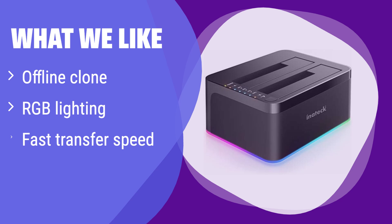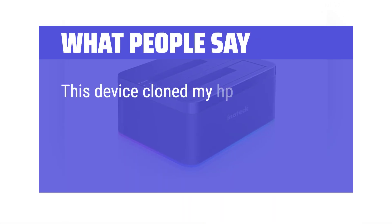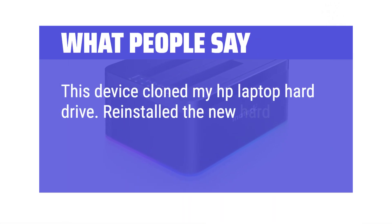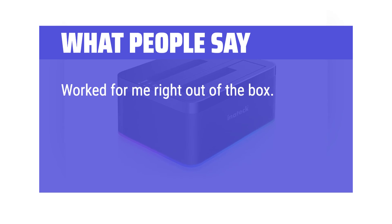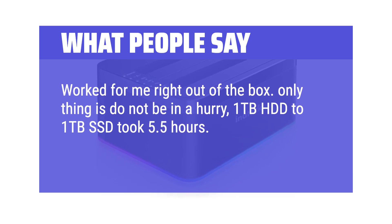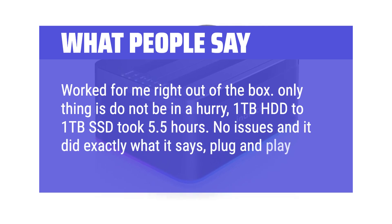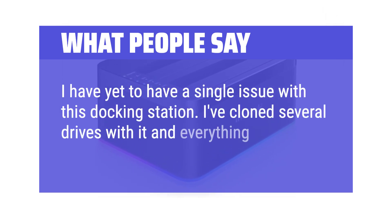What we like: It features offline cloning, allowing you to clone drives without a computer, and has stylish RGB lighting. Its fast transfer speeds make data access a breeze. If you value convenience and aesthetics, this is the device for you — perfect for users who want a visually appealing and functional solution. What people say: This device cloned an HP laptop hard drive; the new drive was re-installed and worked perfectly with no setup required, right out of the box. One user noted a 1TB HDD to 1TB SSD clone took 5.5 hours. No issues — plug and play, with several drives cloned perfectly every time.